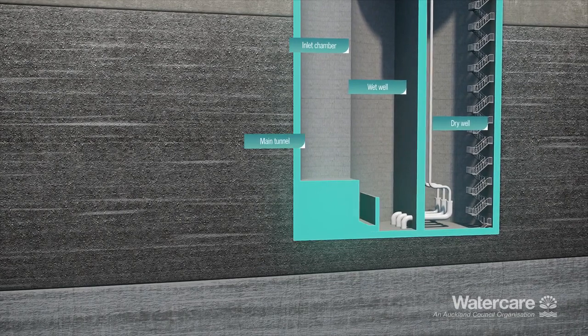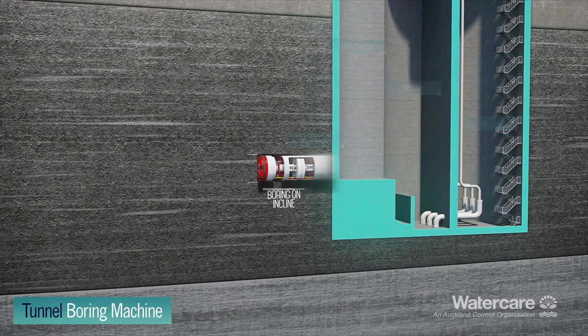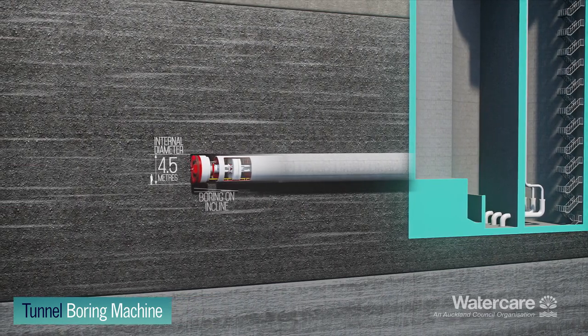The main tunnel will enter the pump station deep below the ground. From here, a tunnel boring machine will begin constructing a 4.5 metre internal diameter main tunnel.